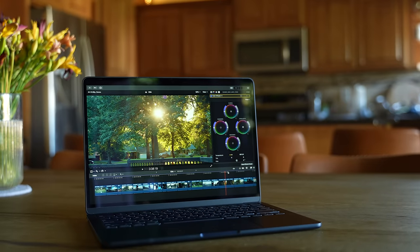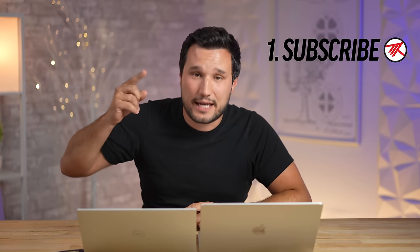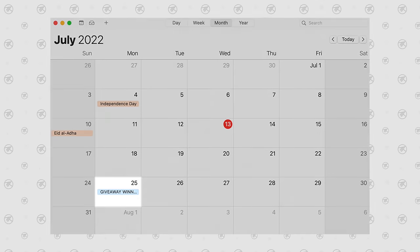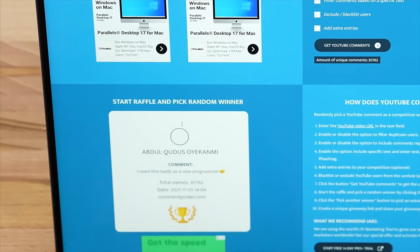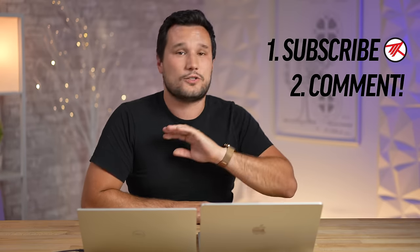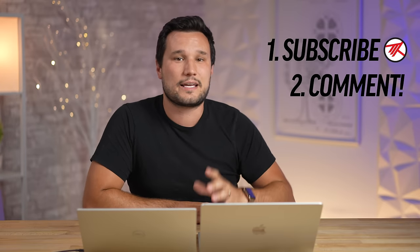If you want a chance to win one of these new M2 MacBook Airs, we're doing a giveaway — and I don't care where you are in the world, I will pay for shipping, fees, and taxes. All you have to do is be subscribed to Max Tech and comment on our launch week videos. On July 25th we're choosing a winner, so don't miss it.